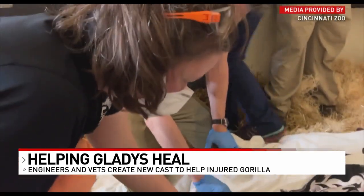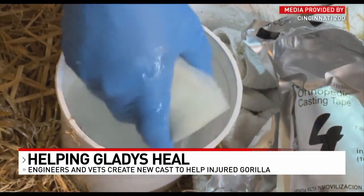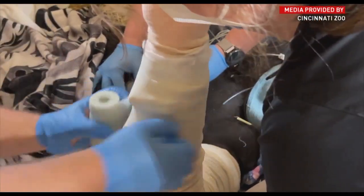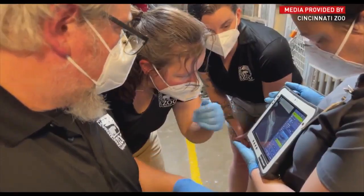Veterinarians at the zoo say everything looks good, and they'll re-check her x-rays in a few weeks. The cast fit perfectly, so hopefully she'll leave it be and it won't bother her too bad. Tyler Madden, Local 12 News.